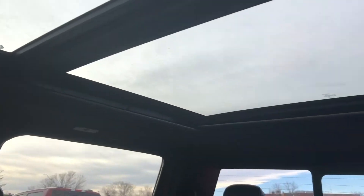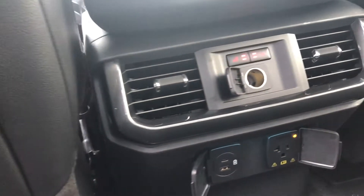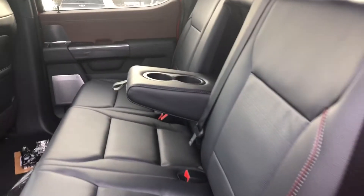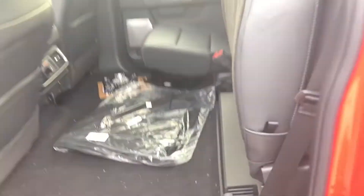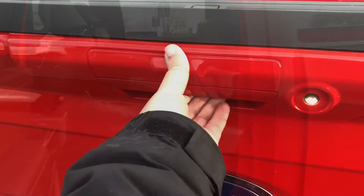Don't forget to take in the stunning views afforded by this twin panel moonroof. The second row also comes with a 110 volt outlet, two more USB ports, and features a split folding heated bench seat. The truck bed features a power release tailgate with tailgate step.